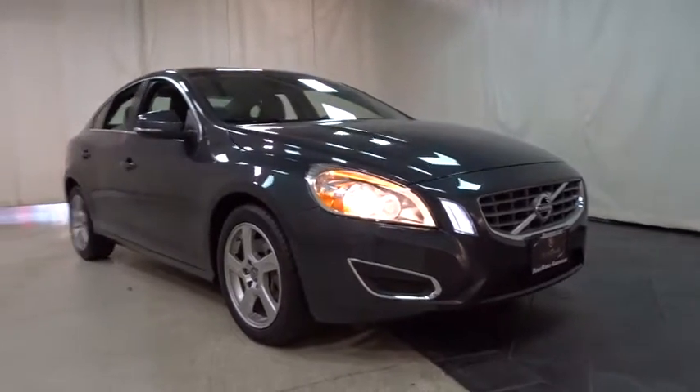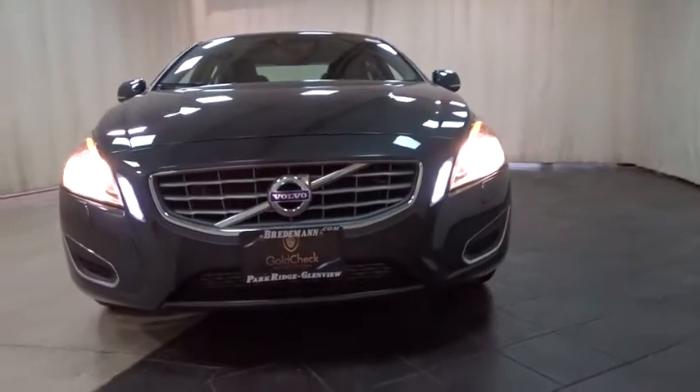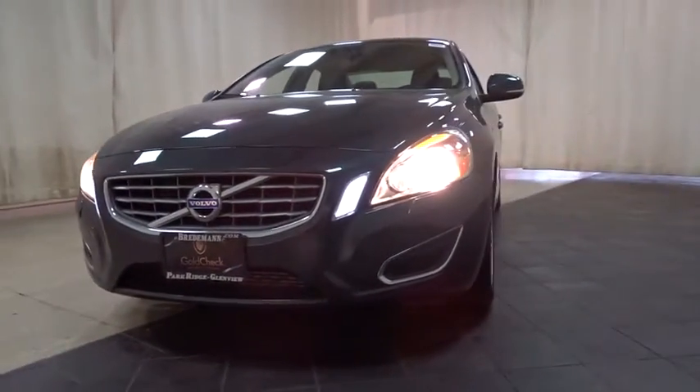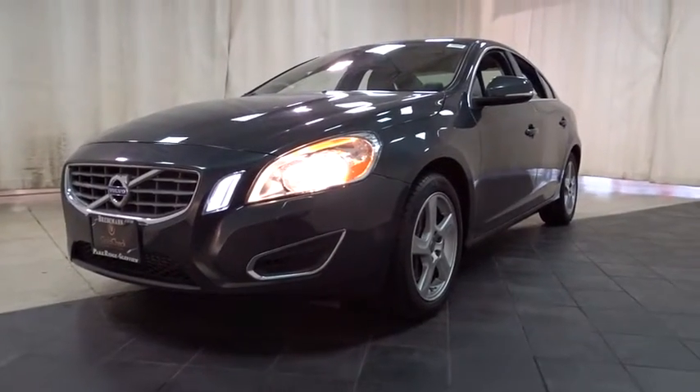The 2013 Volvo S60 — downright shameless with the affection it shows for curves. The Volvo S60 is waiting for you. This vehicle has less than 25,000 miles.